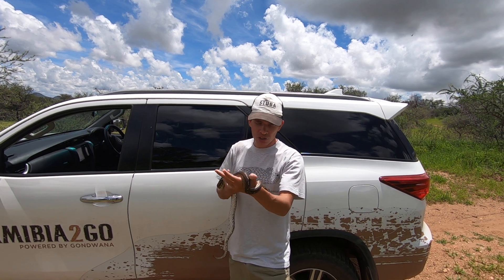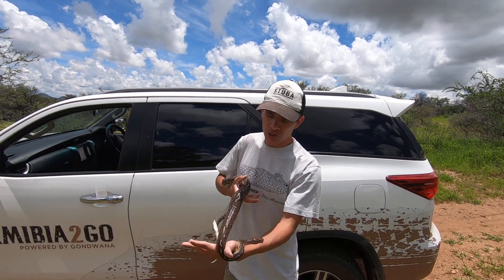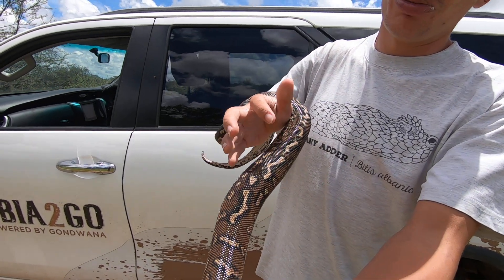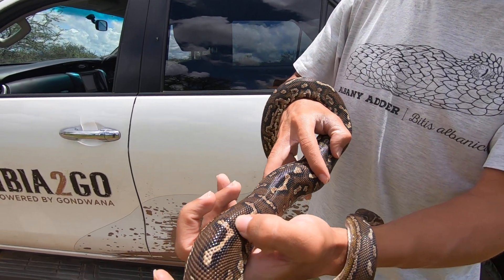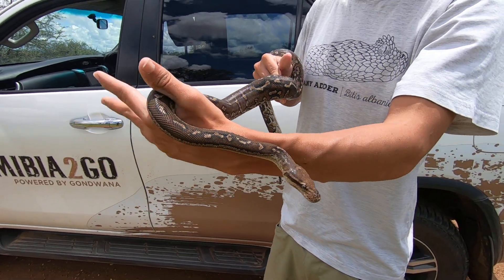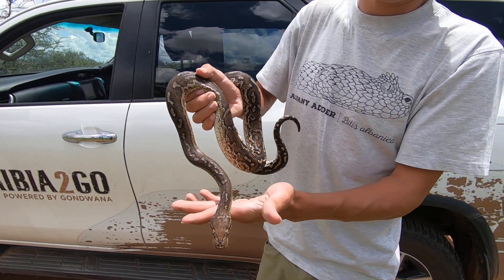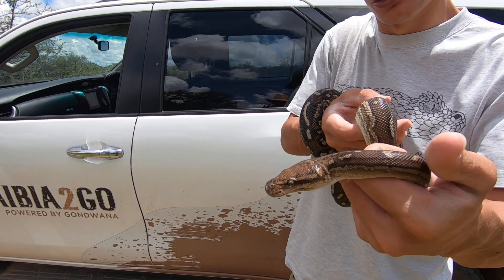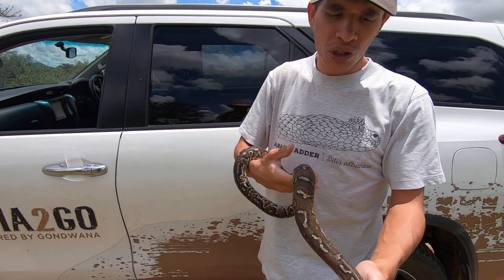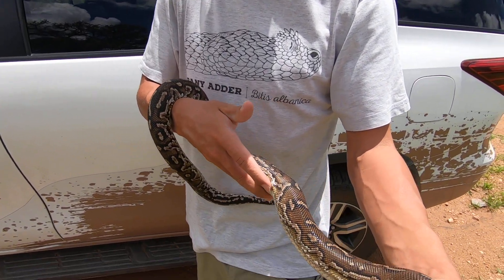The easiest way to identify dwarf pythons is by their caramel brown coloration with light brown mottling on the back. You can also see the head shape — the face looks like that of a puppy dog, which is what I like to call them. With age, they also tend to become lighter in color.